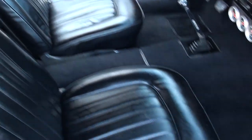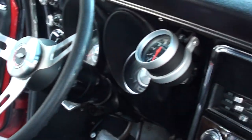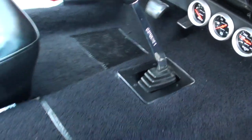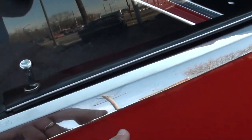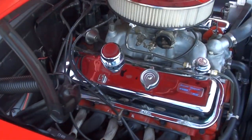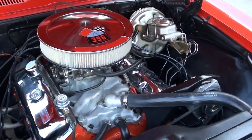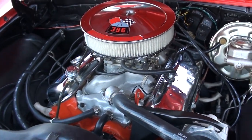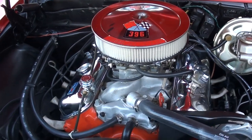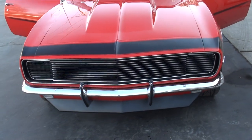Seats are good, console-delete car. Dash pad is nice, the dash is in good shape, and the gauges are nice and clean. The car has solid lifters in it — the car runs and drives excellent. It's got good sound, and those cars look great with those front ends and that cowl hood.